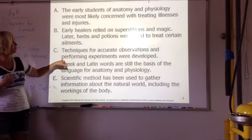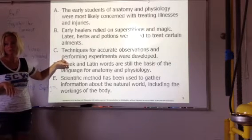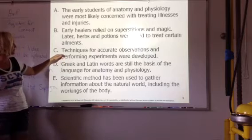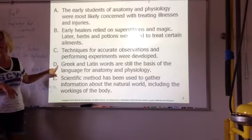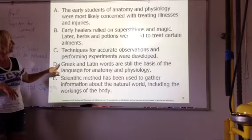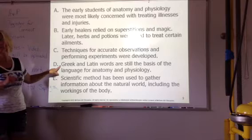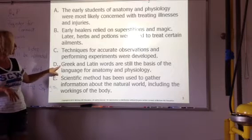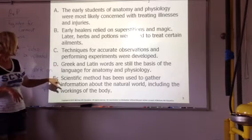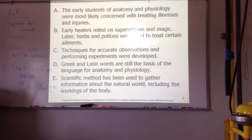Techniques, observations, experiments have gotten a lot better. Obviously with computers, everything we do has become more developed. The bad part of anatomy and physiology is that a lot of the words still come from Greek and Latin. One of the hardest parts about anatomy and physiology is just the big words, so that's something you'll have to study. Scientific method — we've done that for years, I'm not going to talk about that.